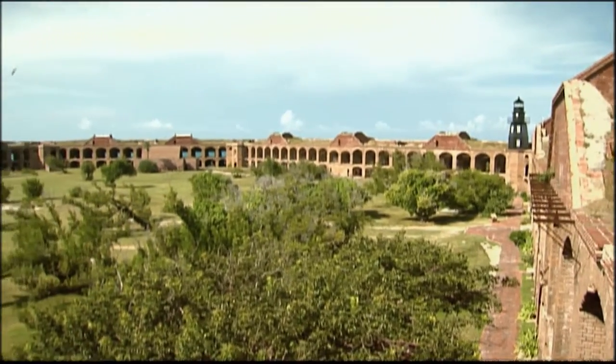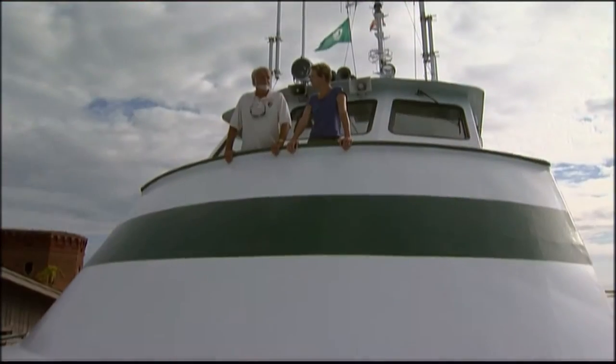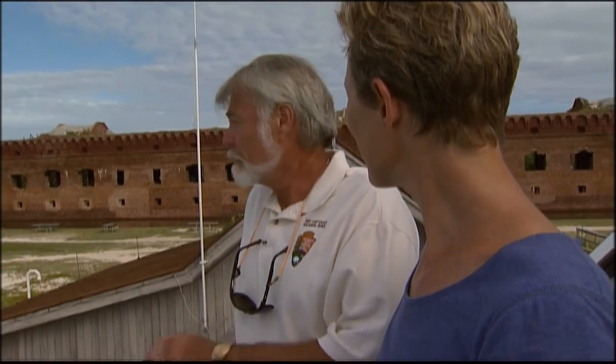This boat also serves as a supply boat for the fort. Yes, it does. What would they do without you? Starve. Everything would come to a stop fairly quickly. This is the lifeline of the fort. It's crucial for the operation of this fort that this boat can supply the people and the materials that they need out here.